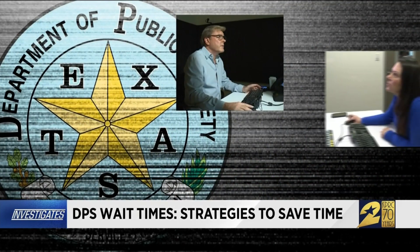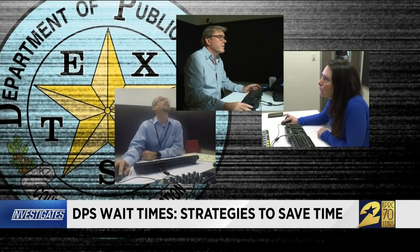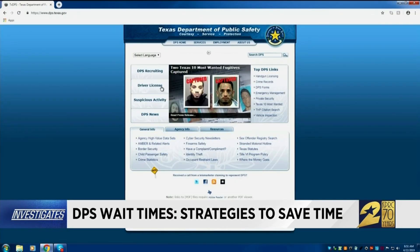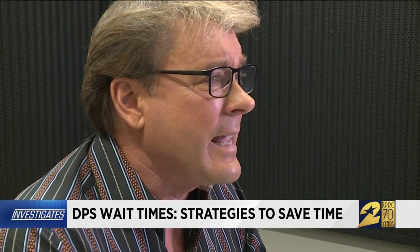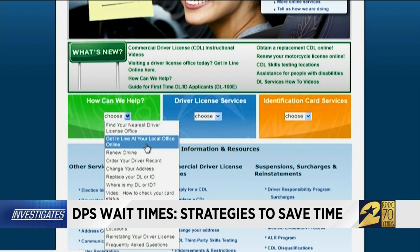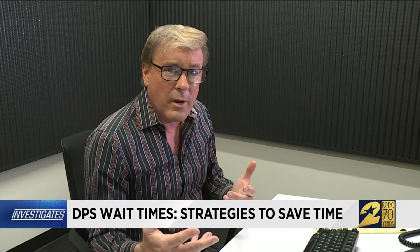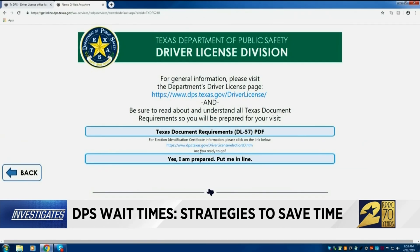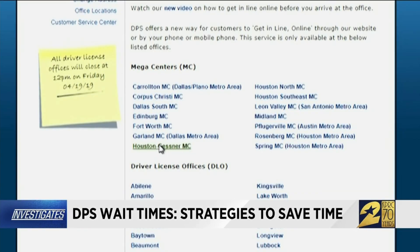Three of us from KPRC TV — myself, producer Erica Young, and director of technology Edgar Zavala — are all trying this system out. Step one: go to the DPS website, click on driver's licenses, then click on the section that says 'How can we help?' and click on 'Get in line at your local office online.' Pick from a list of office locations, enter your cell phone number to receive texts — don't enter a landline — then hit 'Yes, put me in line.' I get a screen that says there is no service time available. I try three different locations and can't get an appointment anywhere.